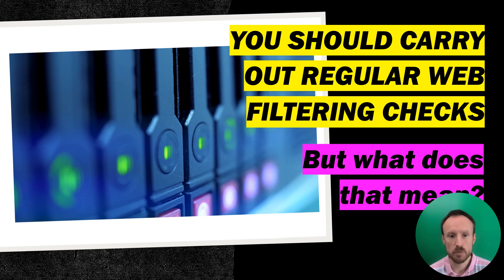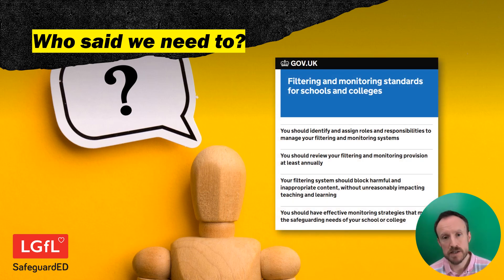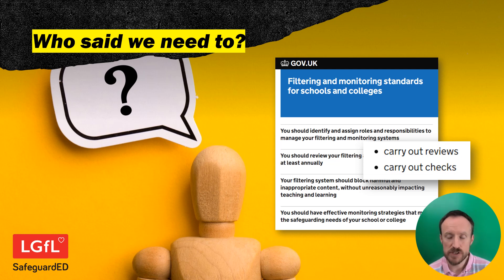What does that mean? What do you need to do? First of all, who said you need to? You may have noticed that in March the Department for Education published new standards for filtering and monitoring, and if you delve into them there is mention of carrying out reviews but also carrying out checks, and they're not actually the same thing. If you want to find out more about the annual review, we have guidance on that as well.